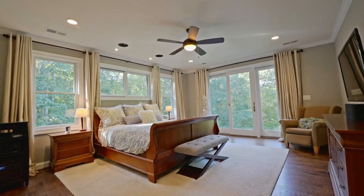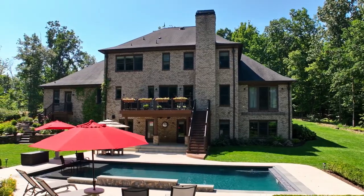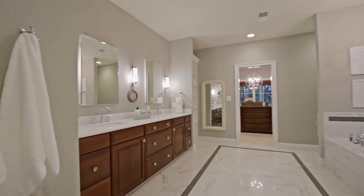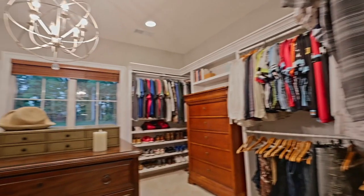The light and bright main floor primary suite overlooks the beautiful property and offers a surround sound system, a beautiful bathroom with a large walk-in shower with soaking tub, and a huge walk-in closet.